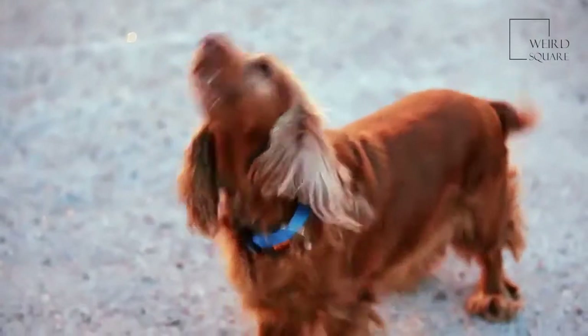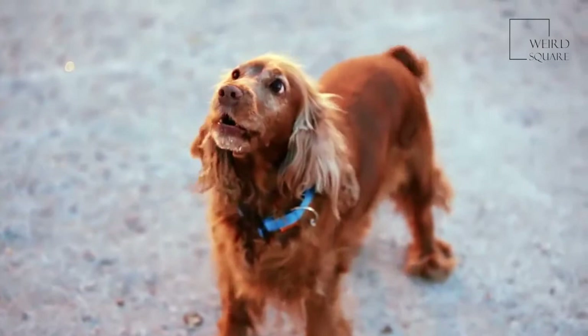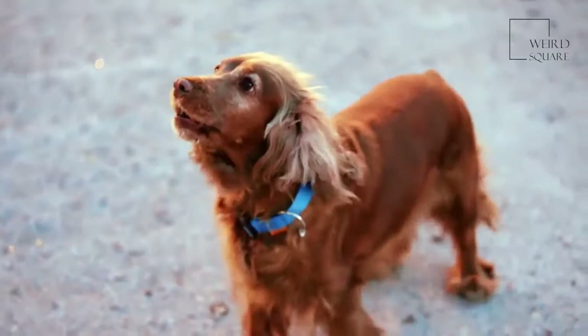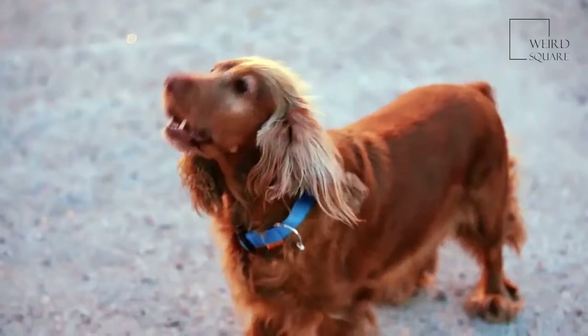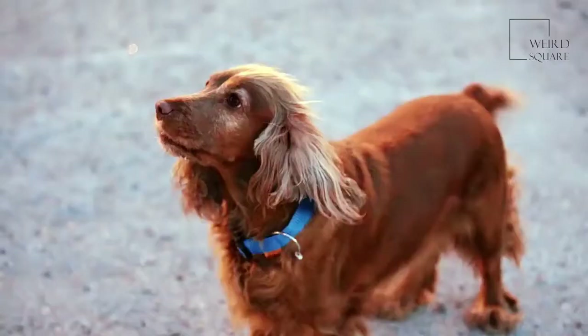The American Cocker Spaniel is a small and cheerful dog, originally bred as a hunting and gun dog. The English Cocker Spaniel is the ancestor of the American Cocker Spaniel and is thought to have arrived in North America as early as the 14th century. They were bred for hunting, tracking and as a watchdog, but in the 19th century, the want for a smaller version of the English Cocker Spaniel gave rise to the American Cocker Spaniel found today.